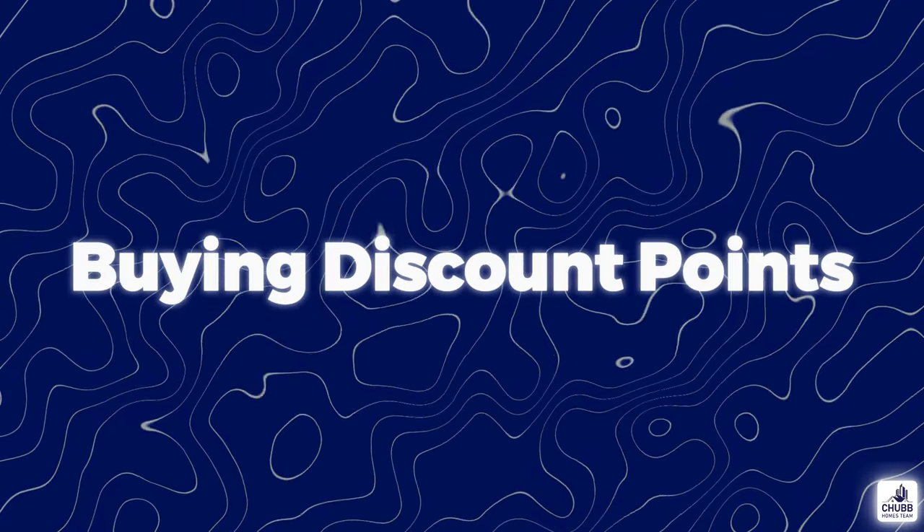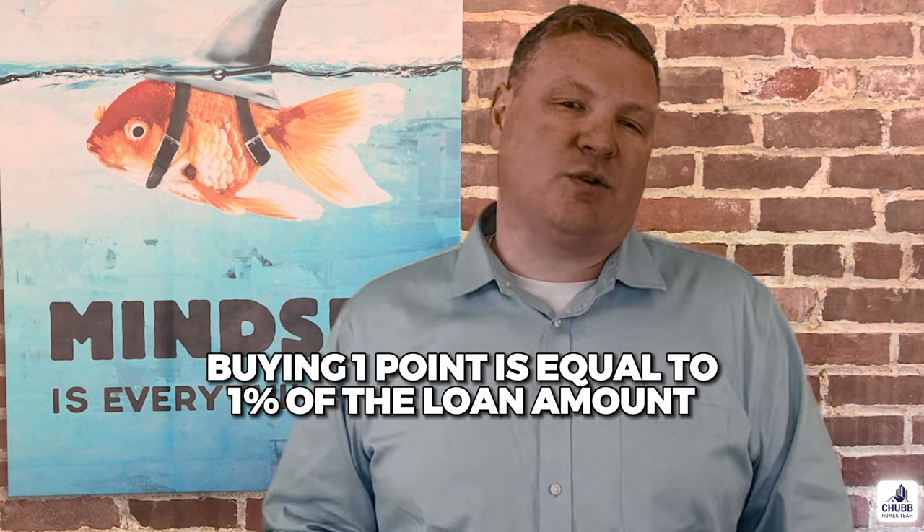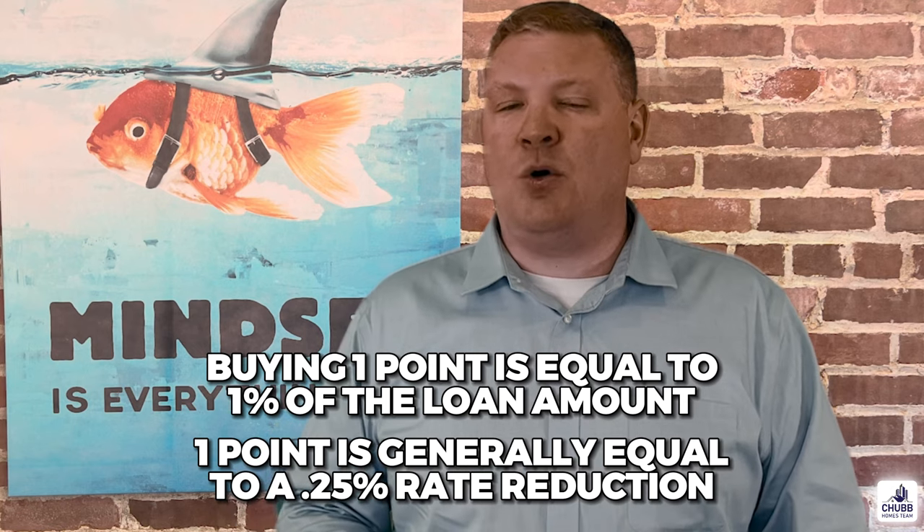Buying discount points is the first option to get a lower mortgage rate. 45% or nearly half of conventional home buyers in 2022 actually purchased discount points to lower their interest rate. Pre-paying interest to lower a mortgage rate generally gains popularity in times of higher interest rates. This process is called buying discount points. Buying one point is equal to 1% of the loan amount and it will generally reduce your rate by about a quarter of a percentage point. It's 1% of the loan amount, so it's very costly.